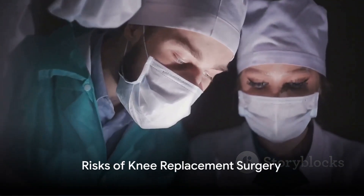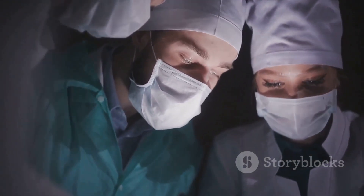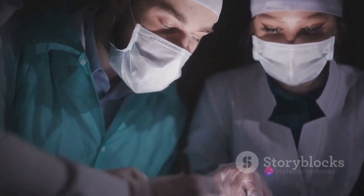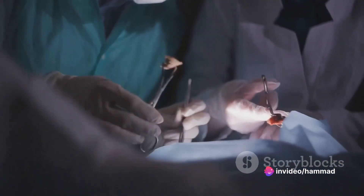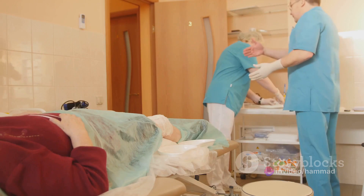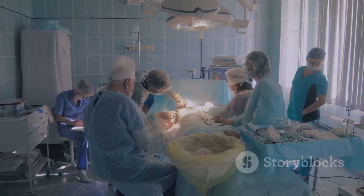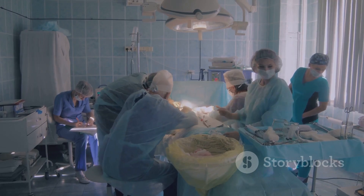But like any surgical procedure, knee replacement isn't without its risks. Complications can arise, some during the surgery itself and others in the days, weeks, or even years afterwards. During surgery, there's always a risk of reaction to anesthesia, excessive bleeding, or infection. There's also the chance of injury to nerves or blood vessels around the knee.